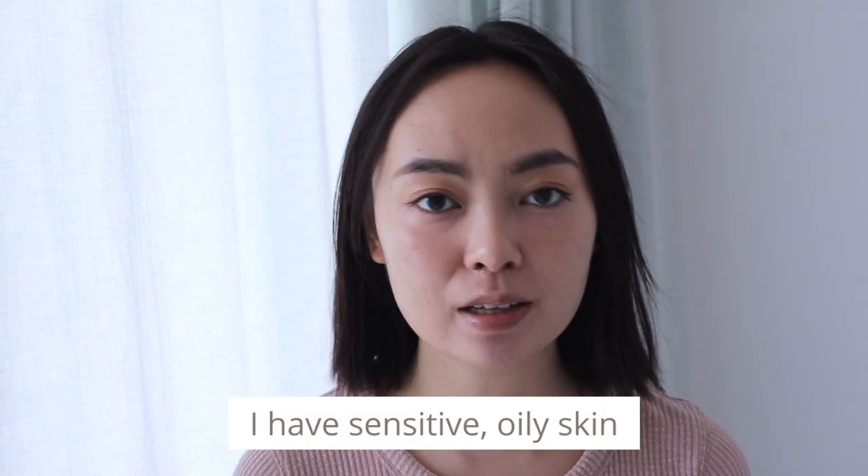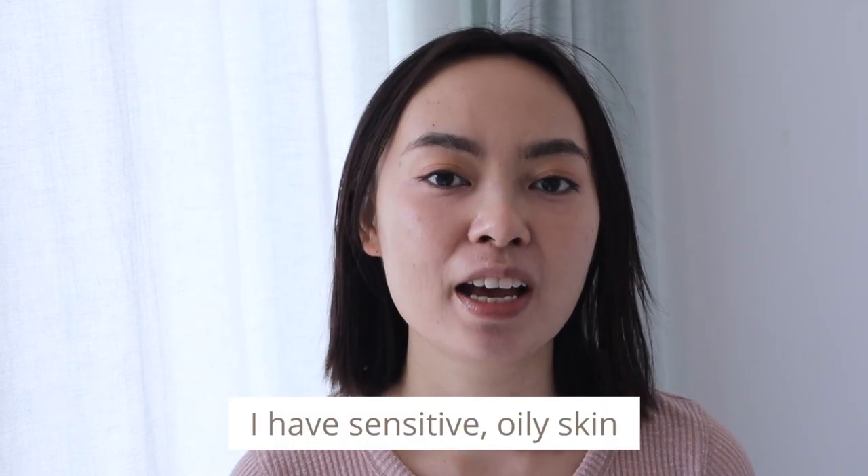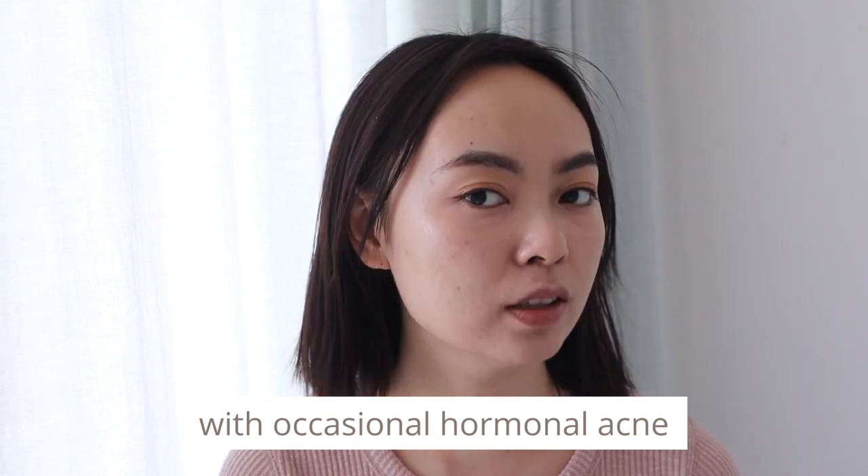First of all, I'm going to talk about my skin condition because I think it's important for us to have a reference point so that we can judge the severity of these two different types of reactions. I am 29 years old and my skin is pretty sensitive and oily. I used to have acne-prone skin, but as I get older I don't get a lot of acne anymore, except for the occasional hormonal acne that I get on my chin and around my jawline, usually before, during, and after my period.